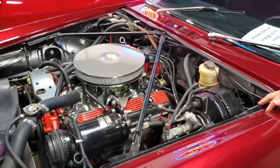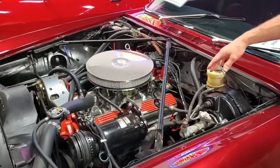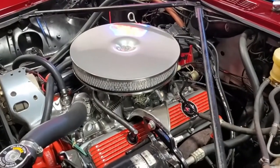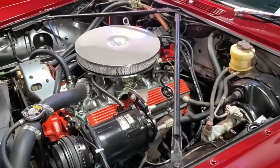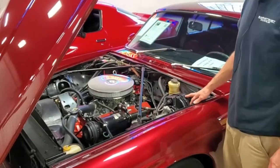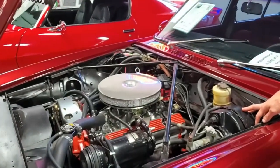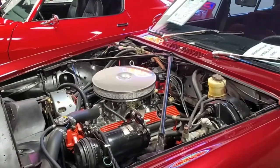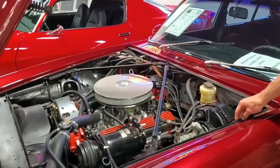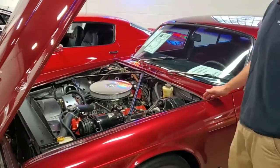This is a 350 cubic inch small block Chevy. It has an aluminum intake and aluminum valve covers, and they've all been powder coated. The air cleaner has also been powder coated to kind of match. Of course the engine is Hugger Orange — that's a Chevy trademark, everybody knows them by that. It's got a complete AC system, mechanical fan, runs cool, no problems overheating sitting in traffic. It looks like it could have come from the factory like this. It's a nice clean install — power brakes, power steering, four-wheel disc brakes. So it might be a 1973 but it runs and drives like a modern car.